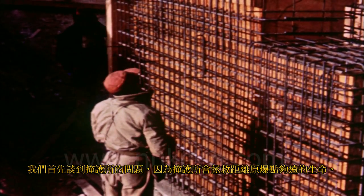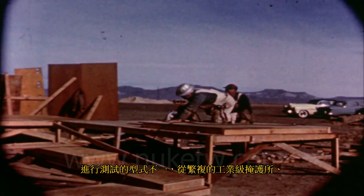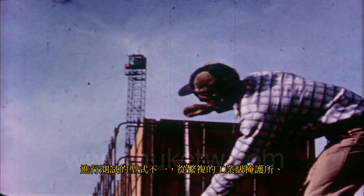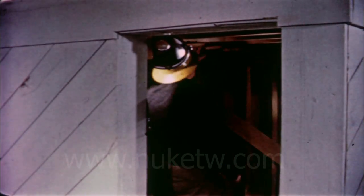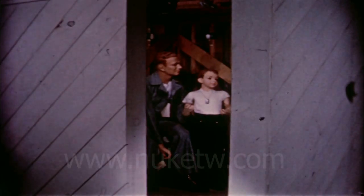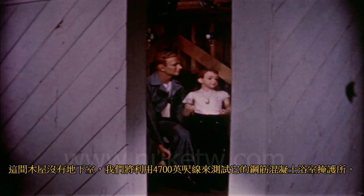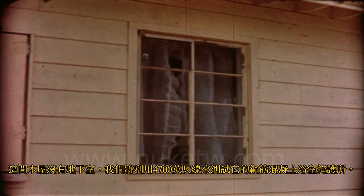We begin with a question of shelter, for shelter might save the lives of those far enough from ground zero. Several types are to be tested, from elaborate industrial shelters to a box-like family shelter in the corner room of a basement. In this frame house without a basement at the 4,700-foot line, we will test a bathroom shelter built of reinforced concrete — the entrance door and outside window covering are designed to resist blast.